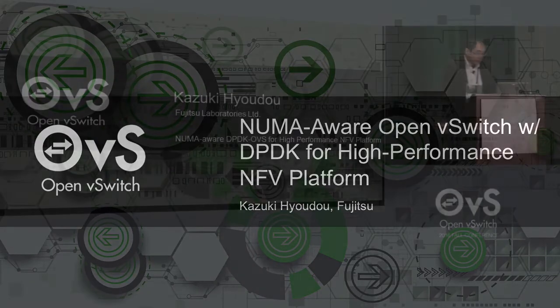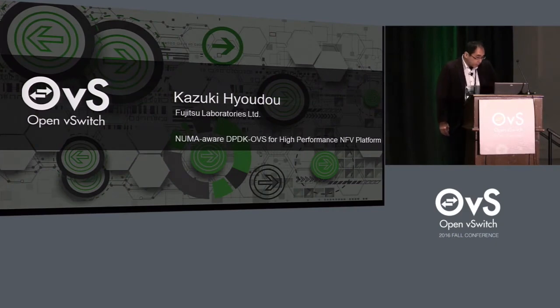Hello, everyone. My name is Kazuki Hyodo. I'm working in Fujitsu Laboratories. Today, I'm talking about NUMA with DPDK-OVS for high-performance NFV platform.